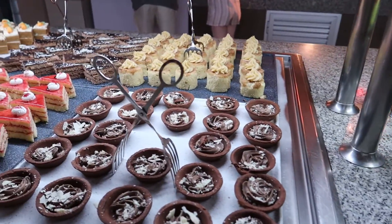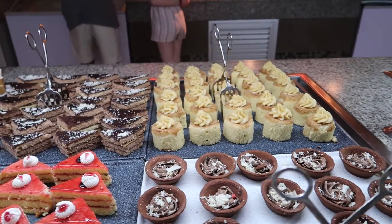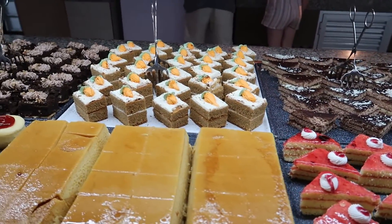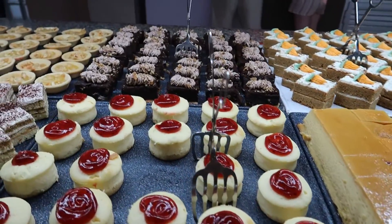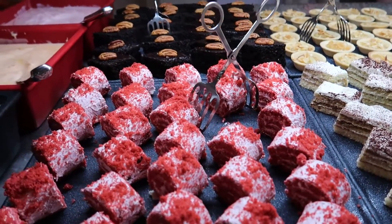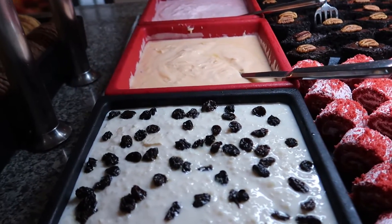Moving along we've got some desserts here too. We've got some chocolate tarts, cakes in the back — looks like a raspberry cake and a chocolate one. There's a coffee flan, some cheesecakes, brownies, tiramisu, and a red velvet cake. I actually had one of these — they are really really good. And then we have a rice pudding and some yogurts as well.